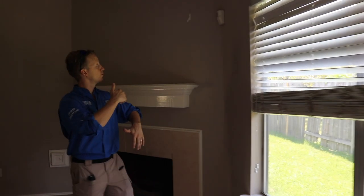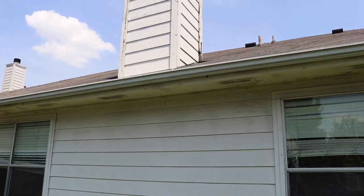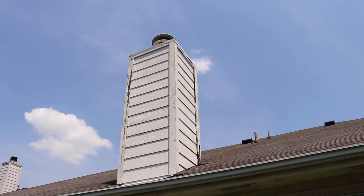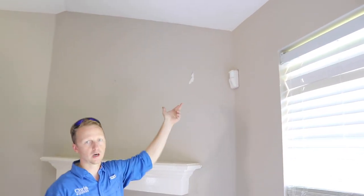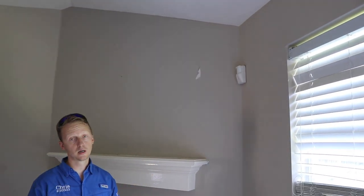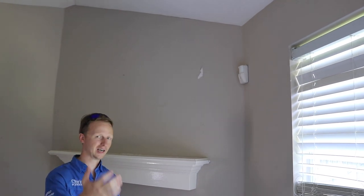Moving further back, we came to the fireplace. We noticed the flashing was lifting up inside and weren't quite sure if it was leaking yet. Then we noticed some damage at the top and could see the path where water was traveling — so we know we have roof leaks too. We need roof repairs, repairs around the windows, and the doors.